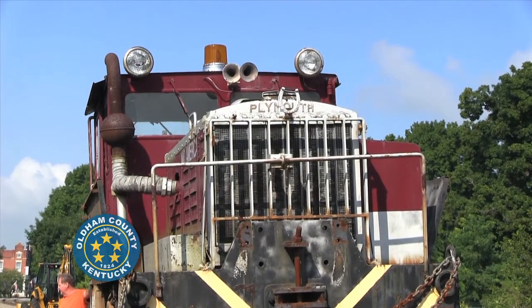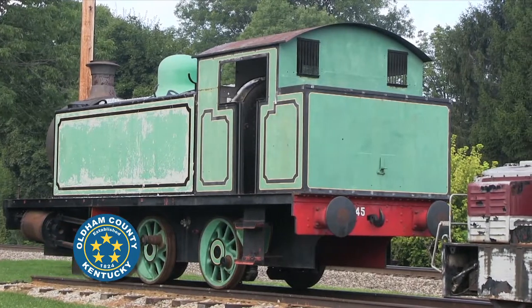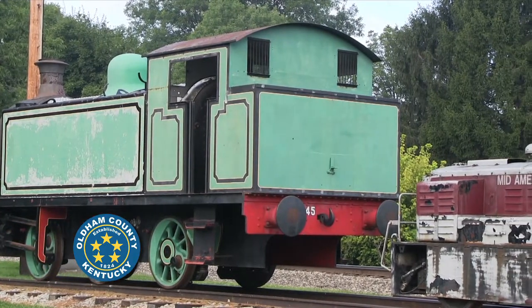We're putting a couple of jitneys, and we've got a diesel engine that came out of England. All of these cars have been donated from different individuals.